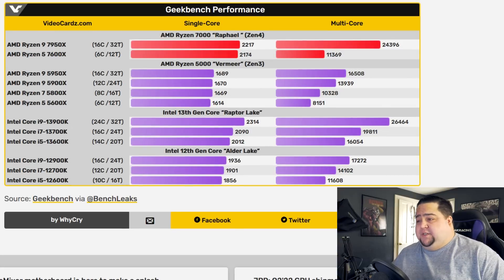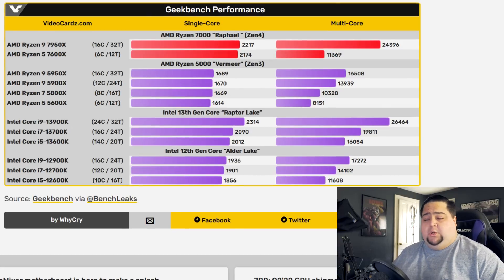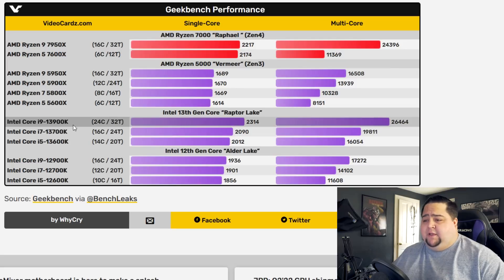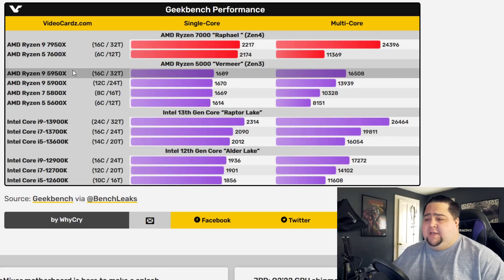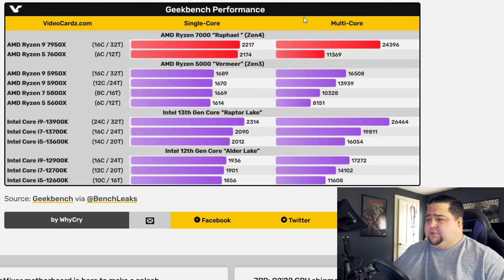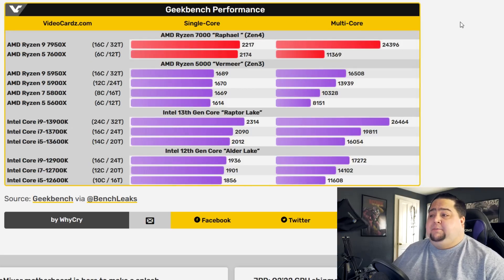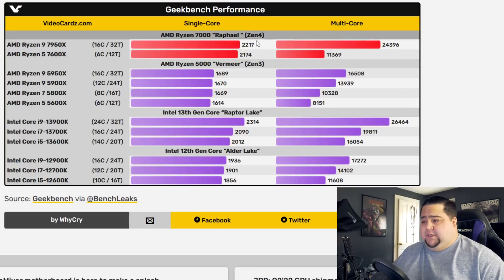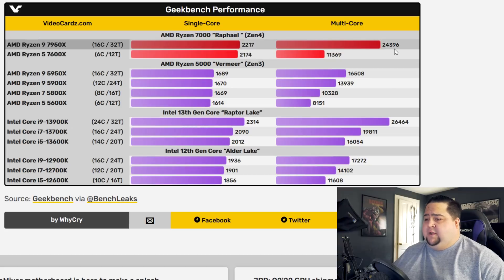Let's look at this Geekbench performance chart provided by videocards.com, where we've got the upcoming Ryzen 7000 series Raphael as well as Raptor Lake, the 12000 series, and the previous 5000 series from AMD. We can see the 16-core, 32-thread 7950X pulled in a single-core score of 2,917 and a multi-core score of 24,396.